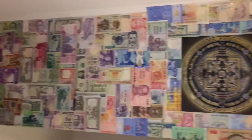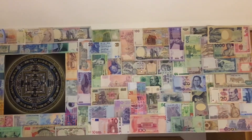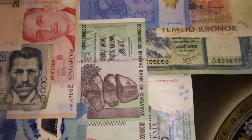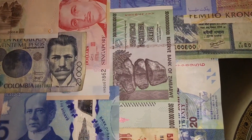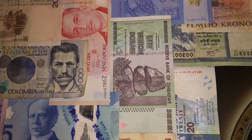We've got lots of different currencies from many different places — places I've been or places I would like to go. This one right here is kind of cool: it's 50 trillion Zimbabwe dollars, and I guess technically I'm a trillionaire in Zimbabwe money.